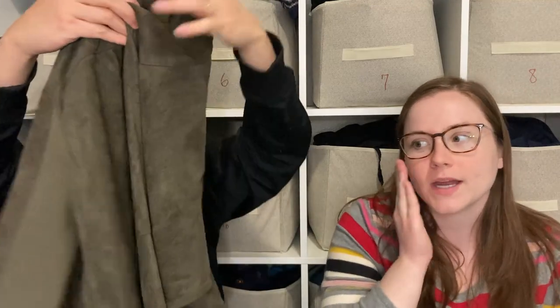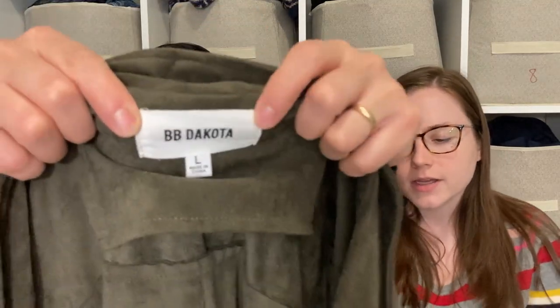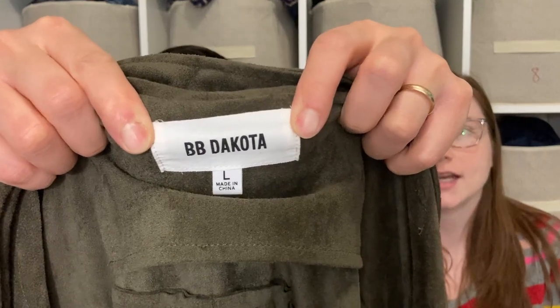Here we have a faux suede jacket by the brand BB Dakota. I don't often pick up this brand, but I thought the jacket was really cute and a classic style. When I looked up comps it seemed like they were going for about $25, so I figured I would take a chance on it.